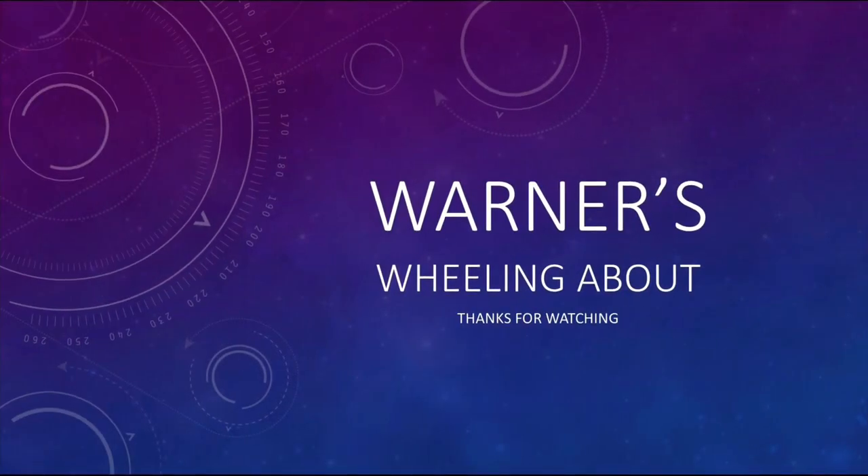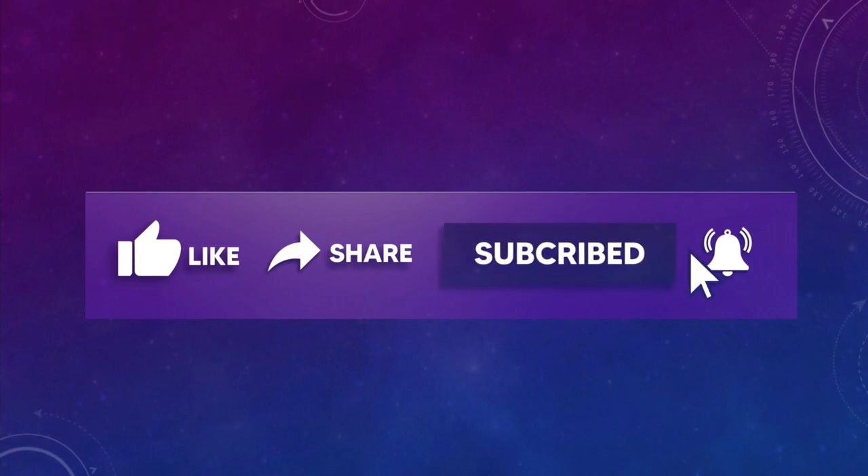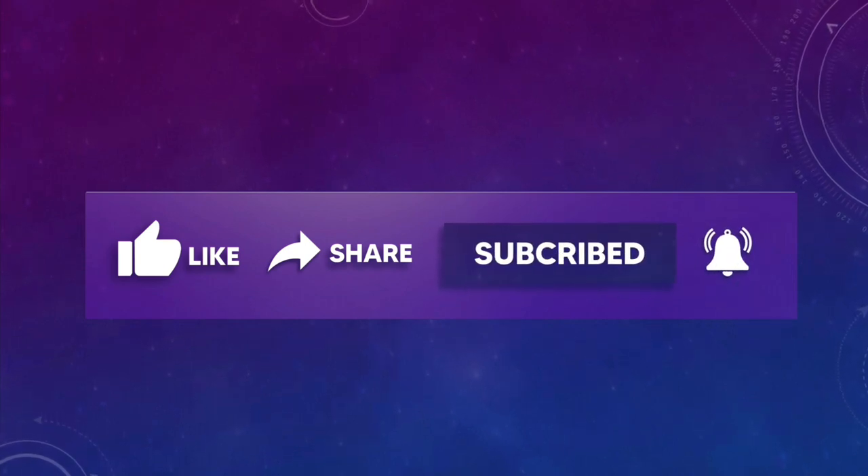Thanks for watching my video, I hope you enjoyed it. It really helps me if you can give me a like and share, and please subscribe and ring that bell icon so you're notified each time I post a new video. See you in the next one.